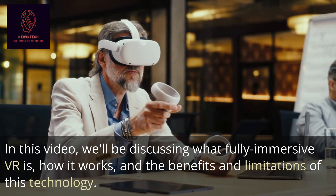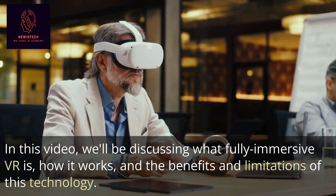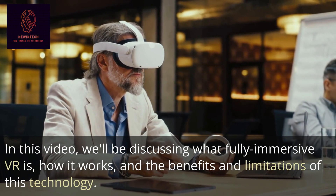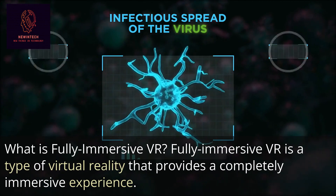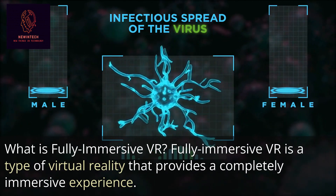In this video we'll be discussing what fully immersive VR is, how it works, and the benefits and limitations of this technology. Fully immersive VR is a type of virtual reality that provides a completely immersive experience.